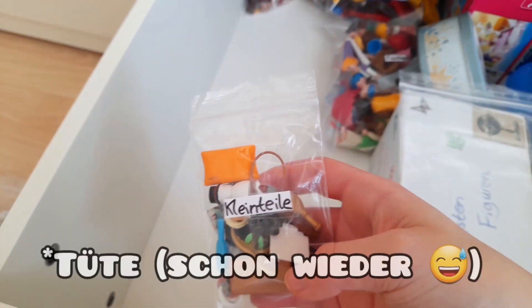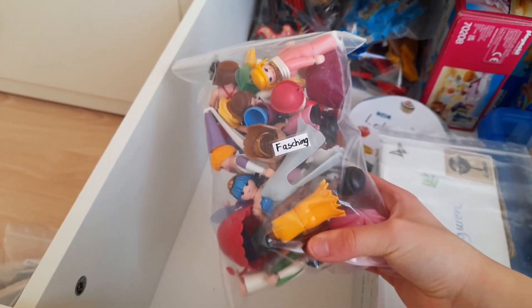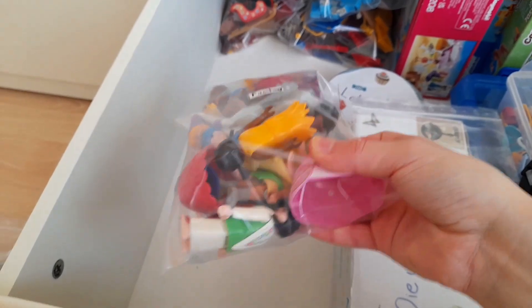Diese fette Kiste hier beinhaltet alles zum Thema Krankenhaus, Krankenhausbetten und Liegen und so weiter. Dann haben wir diese kleine Box mit Kleinteilen. Hier noch eine Faschingskiste – hier sind so Faschingsfiguren drin, aber auch Verkleidungen.